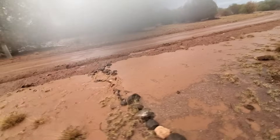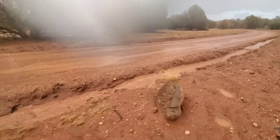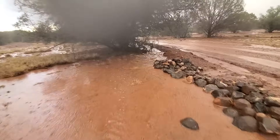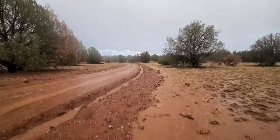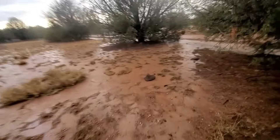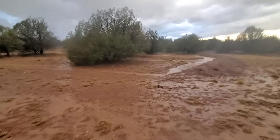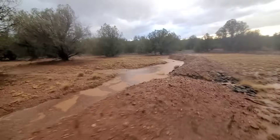Got our little check dam there. Oh man, we got this swale overflowing.